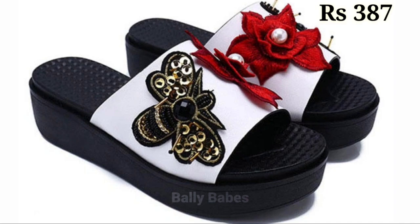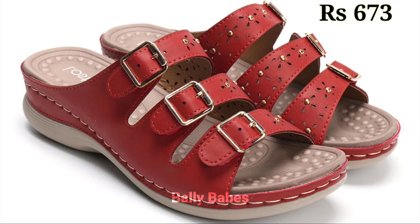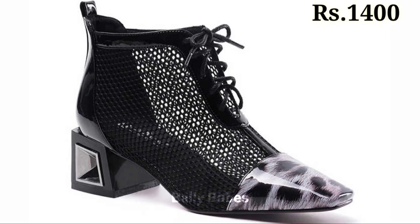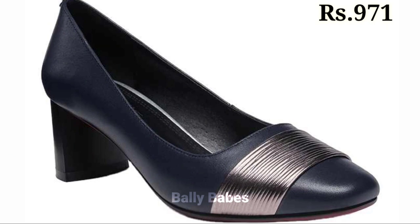Now let's talk about the stylish and versatile block heel sandals. Block heel sandals are a footwear essential that are perfect for any occasion. With their chunky, solid heels, this style offers both height and stability, making it a comfortable option for all-day wear. Whether you are running errands or hitting the town for a night out, block heel sandals are the perfect choice.